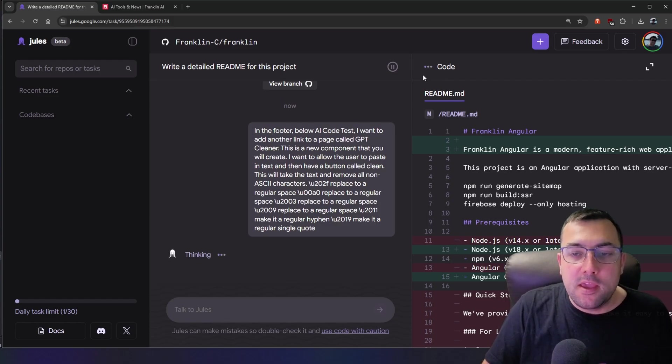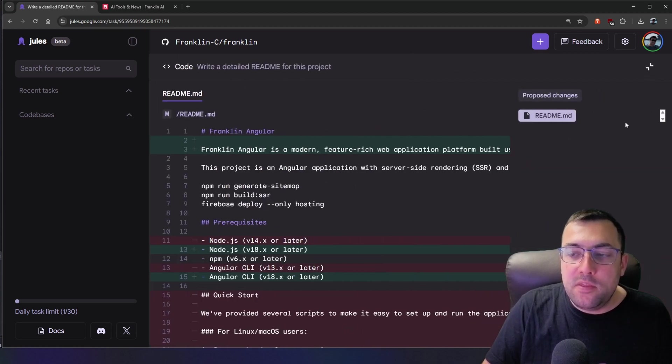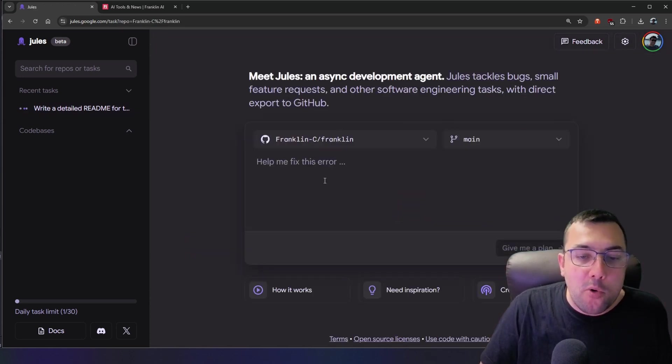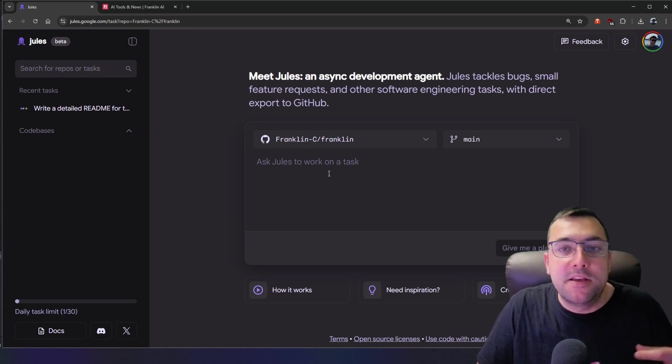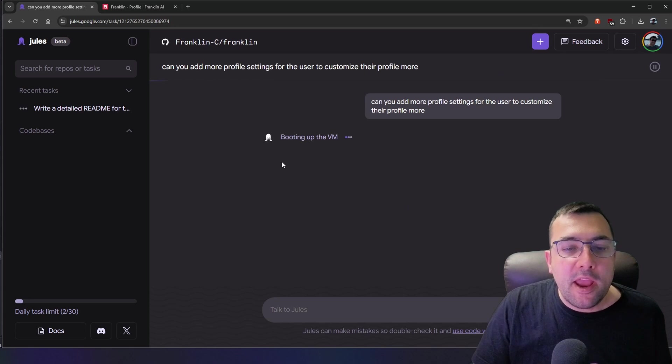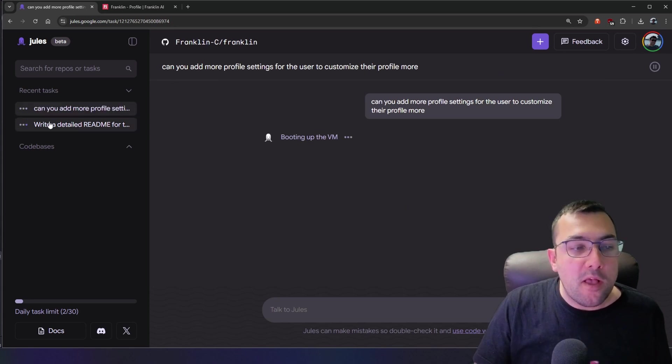Jules is thinking, with the little animation showing. On the top right we can click to see proposed changes for each file it modifies. Here's where it gets wild — we can hit the plus in the top right and add another task simultaneously: add more profile settings for the user to customize their profile. Jules gives us a plan for that one too, and on the left we now have two tasks on the go.